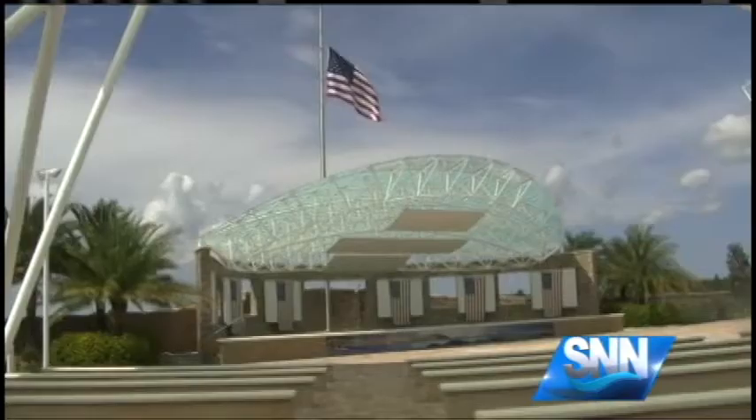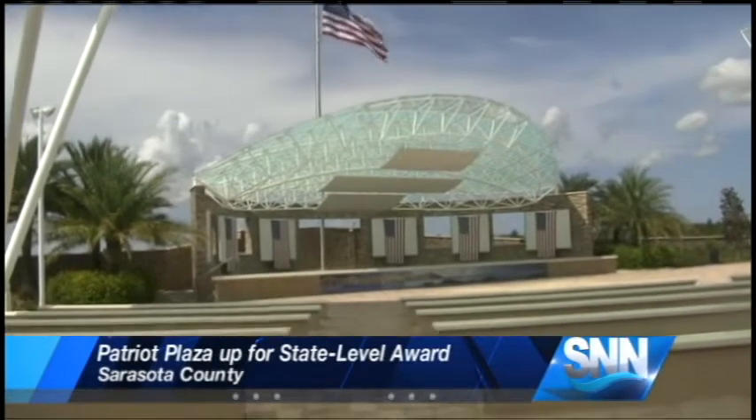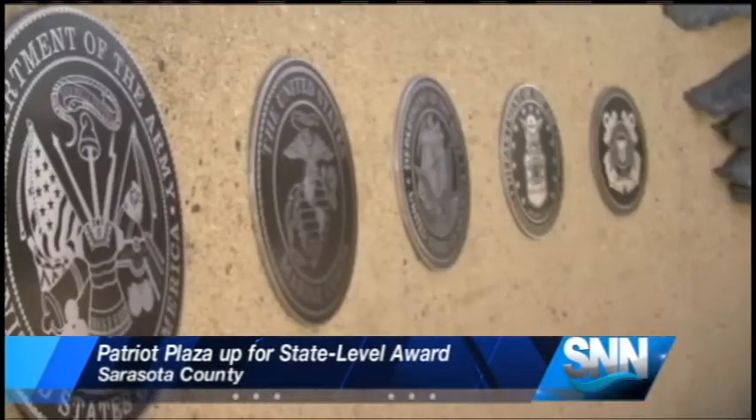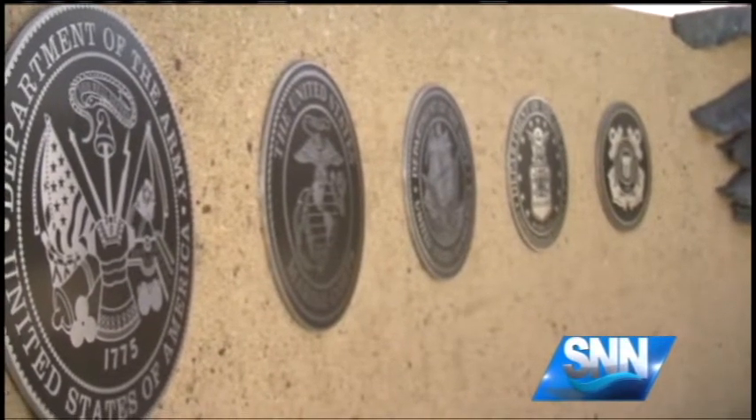A Suncoast Memorial is up for its second award, this time on a state level. SNN's Nicole Somavilla has more. A Suncoast Memorial created with one thing in mind: patriotism. Patriot Plaza was built two years ago in the Sarasota National Cemetery.